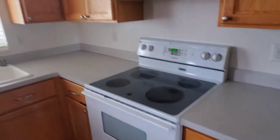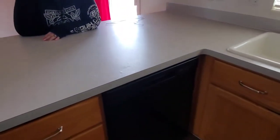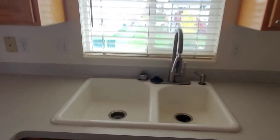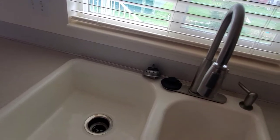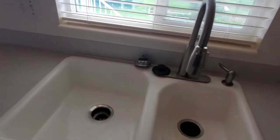Nice fridge and a pantry. Nice flat top stove. Got us a dishwasher. I love these sinks with the little nozzles that come out and retract back in — that's a little weird, but we'll get used to it. Some more storage there.